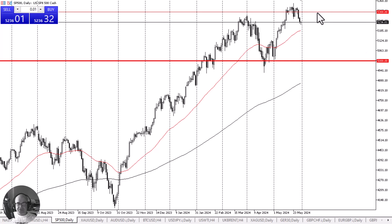I do think that we go look into the 5300 level, but keep in mind we have the PCE numbers coming out, and that could have a major influence on the short-term action.